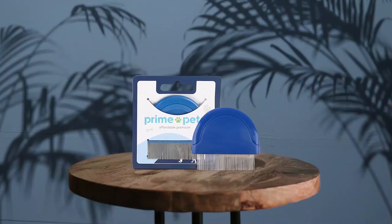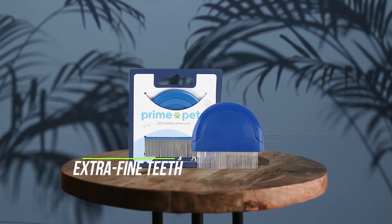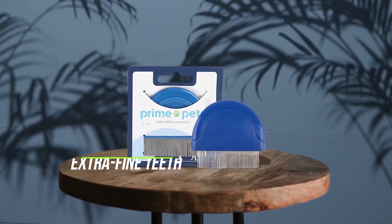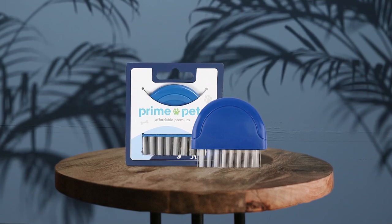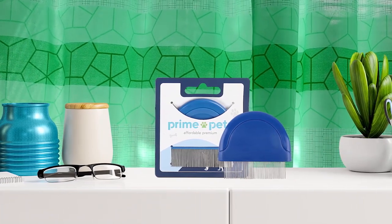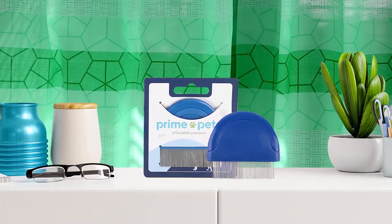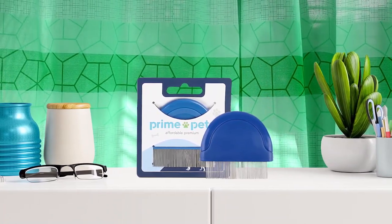Number six: Prime Pet's Flea Comb. This comb is a great tool for keeping your pet healthy and well-groomed. The comfortable palm handle makes it easy to hold and use for extended periods of time without causing pain or discomfort to your pet. The extra fine teeth are evenly spaced, making it effective for removing fleas, dust, dander, and unattached ticks. It can also be used as a shedding tool depending on the density of your dog's fur. The comb is also effective for removing debris, tangles, and knots from your pet's fur without causing too much pulling or scratching.